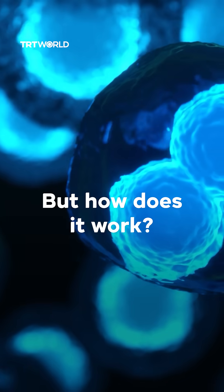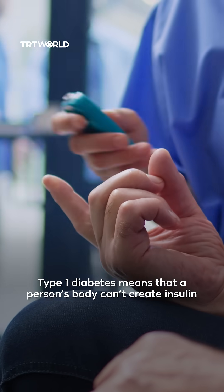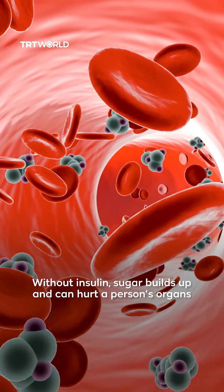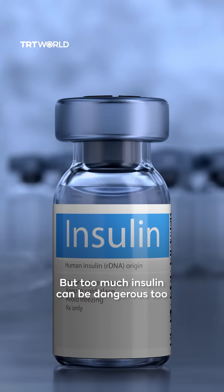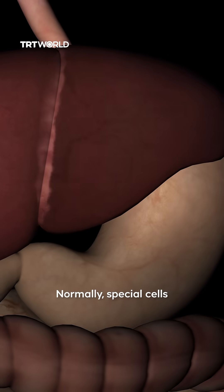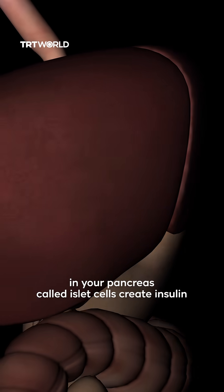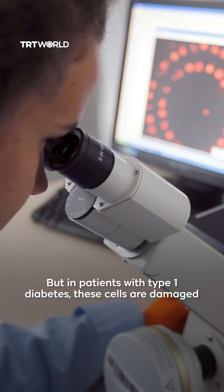But how does it work? Type 1 diabetes means that a person's body can't create insulin, a hormone that controls sugar levels in blood. Without insulin, sugar builds up and can hurt a person's organs. But too much insulin can be dangerous too. Normally, special cells in your pancreas called islet cells create insulin. But in patients with type 1 diabetes, these cells are damaged.